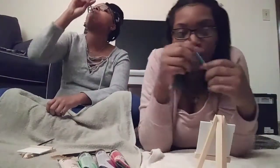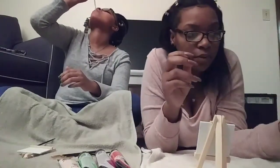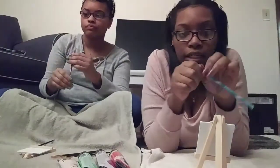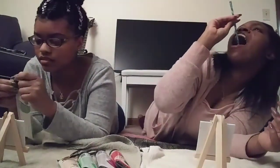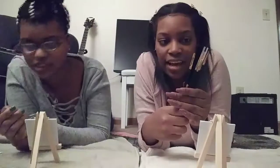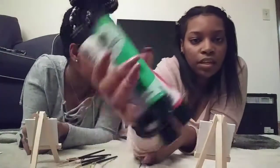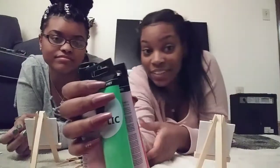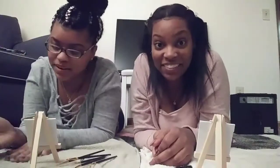I think I'm gonna win. We got some candy over here so we can get a sugar rush. We got the little canvases, and we went out and got some little tiny paint brushes and acrylic paint. So do y'all want to see us paint and see who's gonna paint the best canvas? If so, stay tuned to this video.